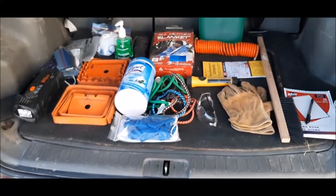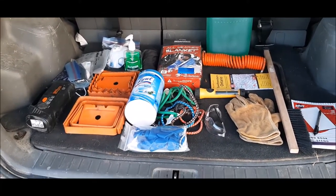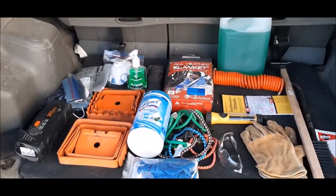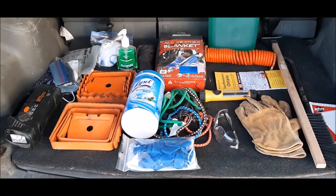Here are a few of the items that I carry in the vehicle all year round. When I say all year round, it's because some of the items get switched out depending on the time of year. I live in Canada, so in the wintertime it gets extremely cold. I'll quickly go through these items and then we'll move on to the next ones.